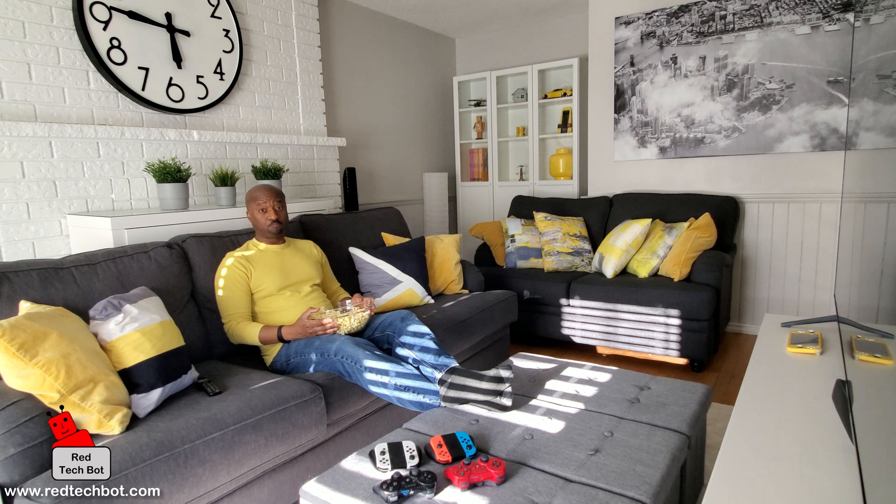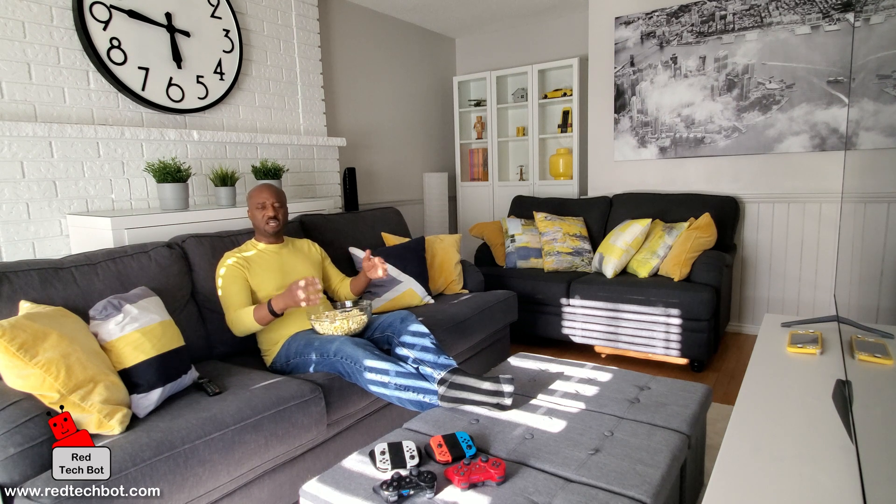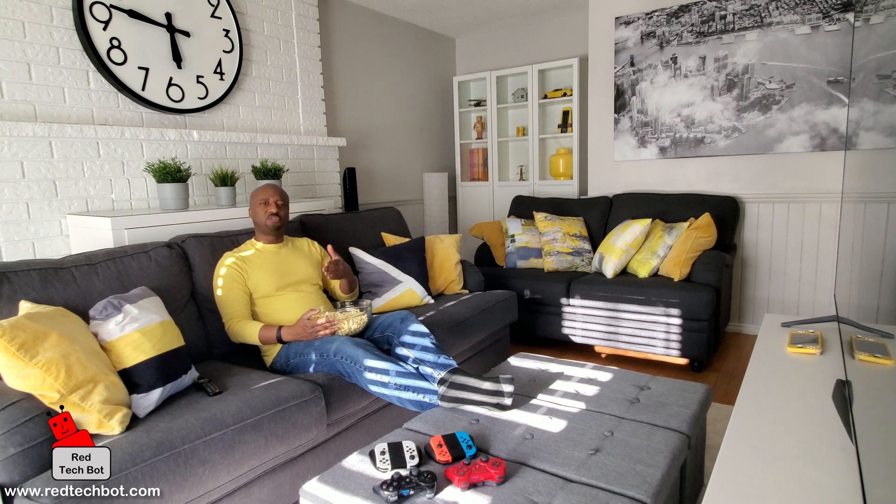I hope you enjoyed that. If you liked it, go ahead and like it — thank you very much in advance. And if you haven't done so already, you should subscribe to this channel. Two reasons for doing that: one, you will get access to our weekly content on TVs, TV accessories, home entertainment systems — pretty much anything to do with televisions. And the second reason is you will automatically be eligible for our future prize giveaways.